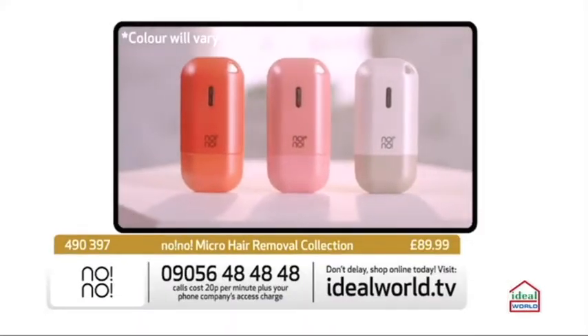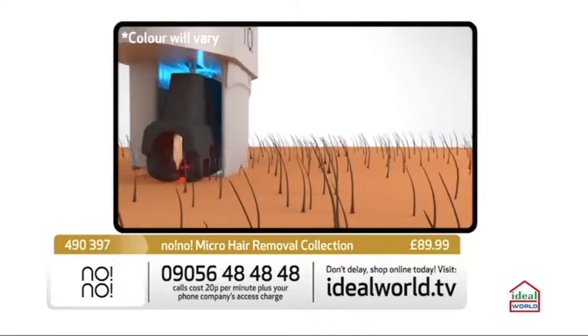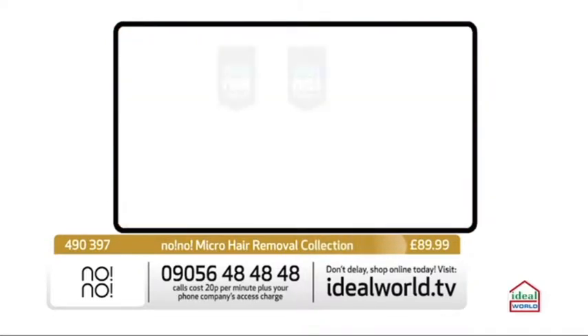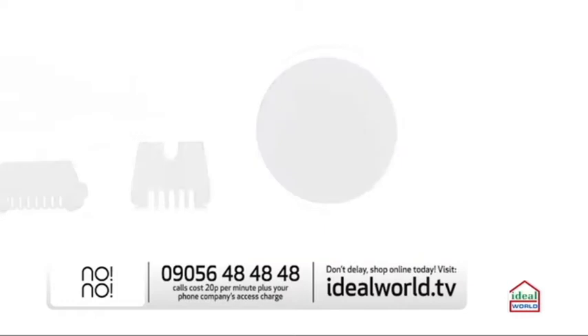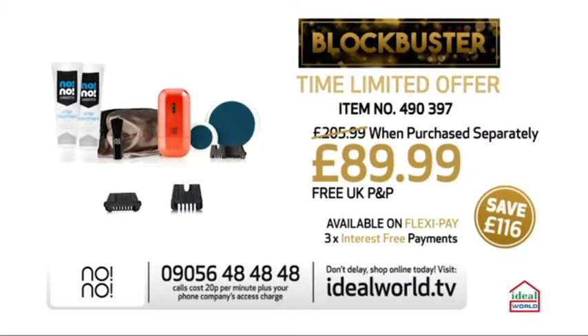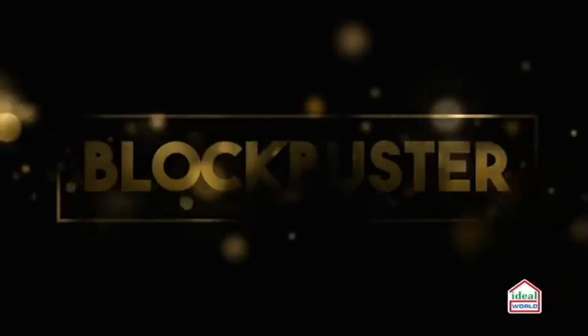The No No Micro removes smaller areas of unwanted hair quickly and easily, thanks to pulse Thermicon technology for professional results at home. It can be used by men and women and is suitable for all hair colors and skin types. The narrow tip is perfect for sensitive areas while the wide tip is great for larger areas. This blockbuster includes two Smooth 2.0 after treatments, an extra wide tip, an extra narrow tip, and a small buffer. Get your No No Micro hair removal collection for just £89.99, saving £116 compared to buying separately, with free P&P and interest-free flexi pay.